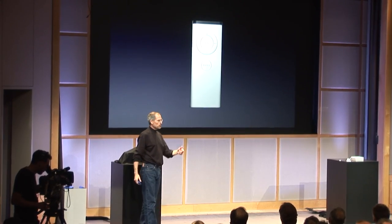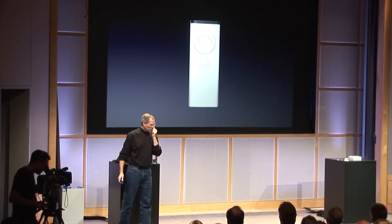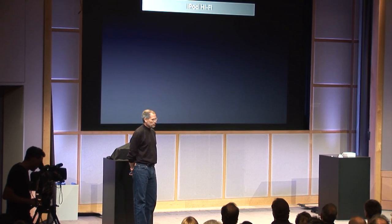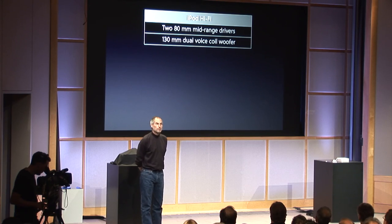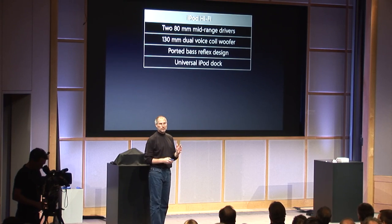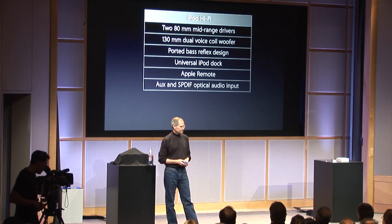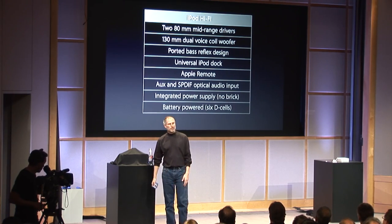Integration with the iPod — and of course you control it with the Apple remote, the same exact Apple remote we use on the computers, so you'll be quite familiar with it. The iPod Hi-Fi features: two 80 millimeter mid-range drivers, 130 millimeter dual voice coil woofer, ported bass reflex design for great bass, universal iPod dock, Apple remote, and auxiliary and S/PDIF optical audio inputs. Integrated power supply so there's no brick, battery powered, and integrated handles.